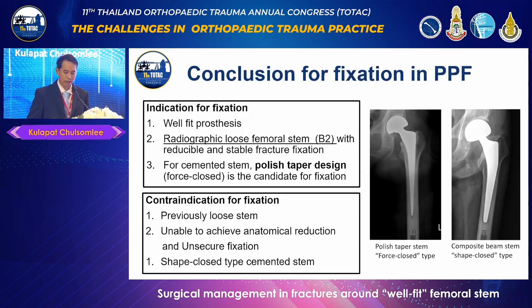In conclusion, the indications for fixation include a well-fixed prosthesis, reducible and securely fixable fracture, and for cemented stems, a polished tapered tight design. The contraindications for fixation include a previously loose stem, inability to achieve anatomical reduction, and a shape-cross type cemented stem.